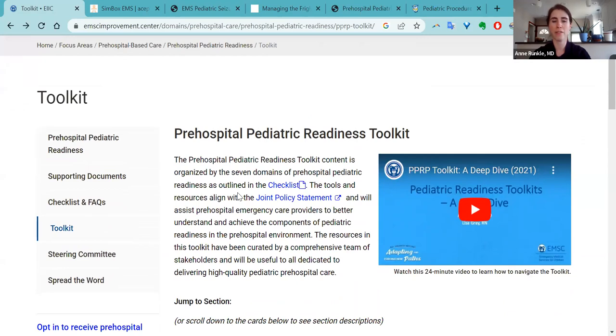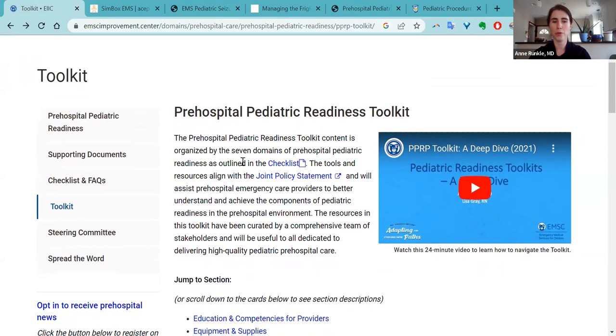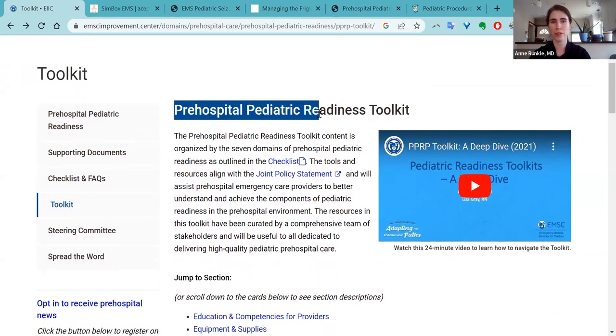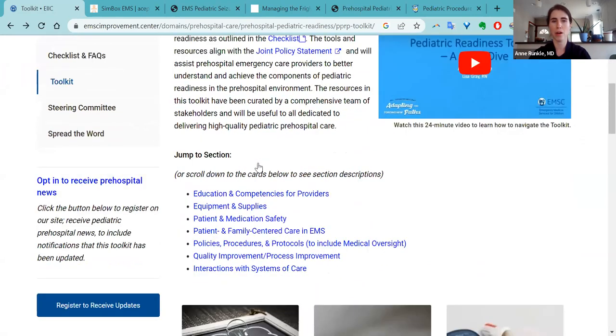Just be careful that you include 'pre-hospital' because there's another toolkit for emergency department pediatric readiness, which will take you in an entirely different direction and will not correspond to the checklist. If you search for the EMSC pre-hospital pediatric readiness toolkit, you'll end up on a website that includes seven sections, which line up exactly with the checklist that will come out in 2024.